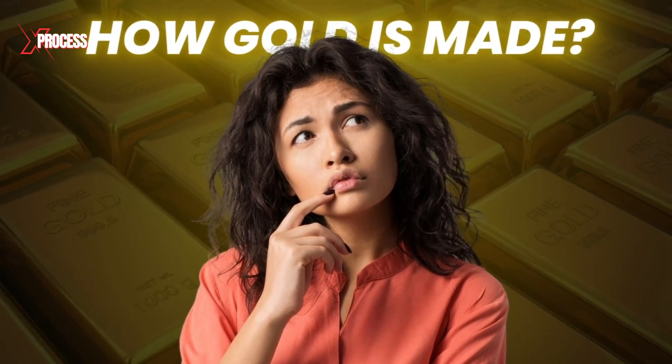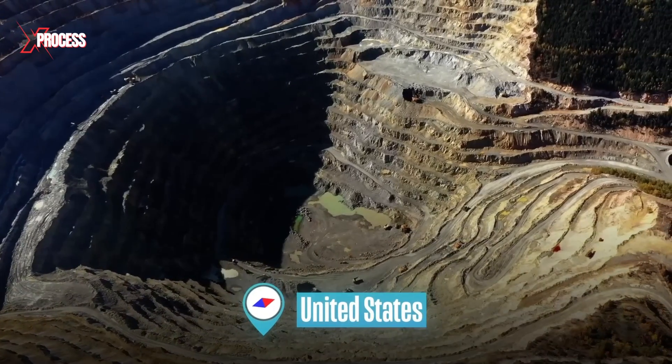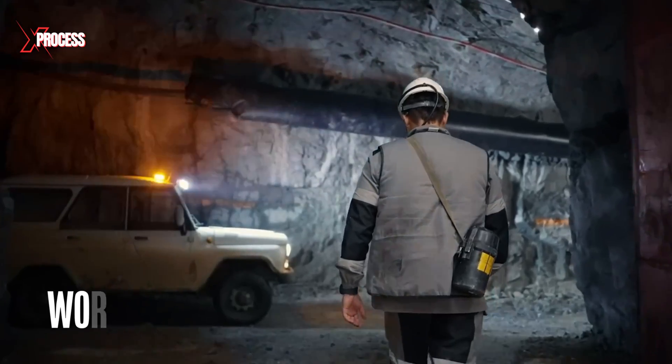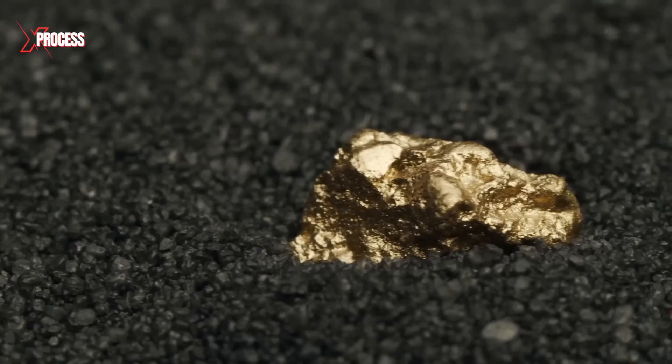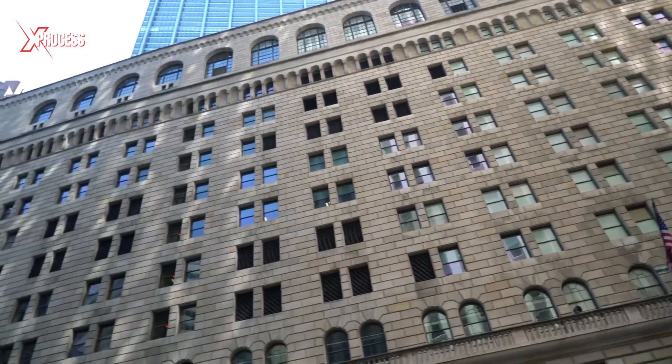But have you ever wondered how gold is actually made? We visited the largest gold deposit in the United States, located in northeastern Nevada, and took a rare look inside the world's largest underground gold vault in New York City, to find out how gold is extracted, processed and stored in one of the most secure facilities on Earth.